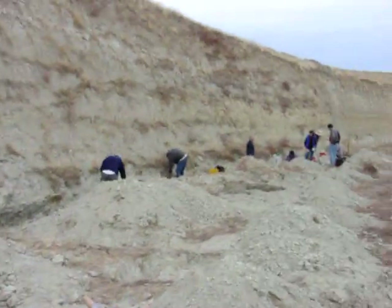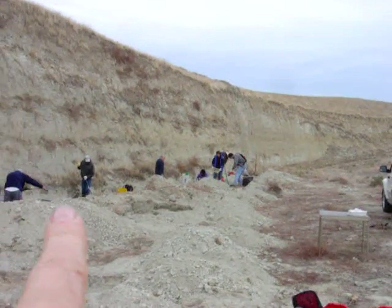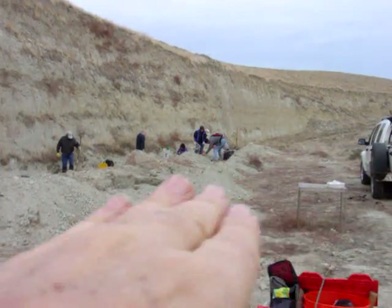Old tailing piles from yesterday. There's fossils all along this layer and down in this bed.